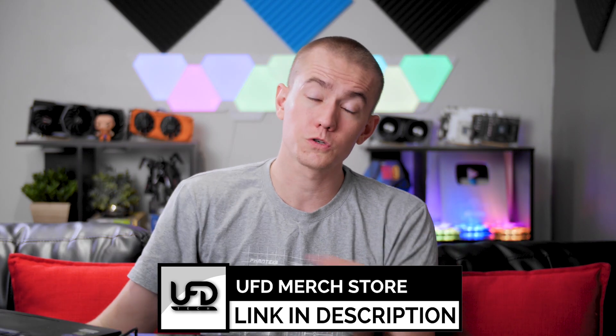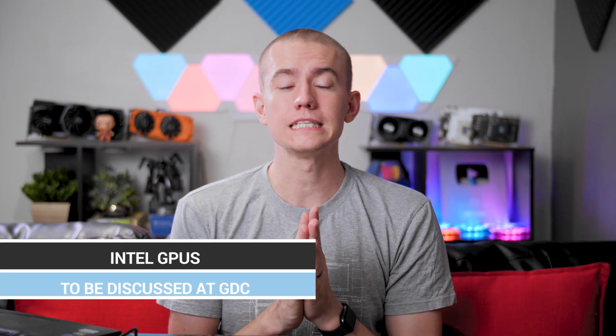Don't forget, we have our 200,000 subscriber giveaway going on for that RTX 2080 Ti and one terabyte NVMe drive, courtesy of Wootware. You can check that out at the link in the video description as well. And with that being said, let's jump on into the hot news.